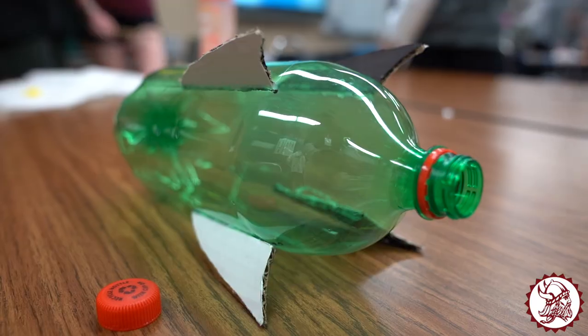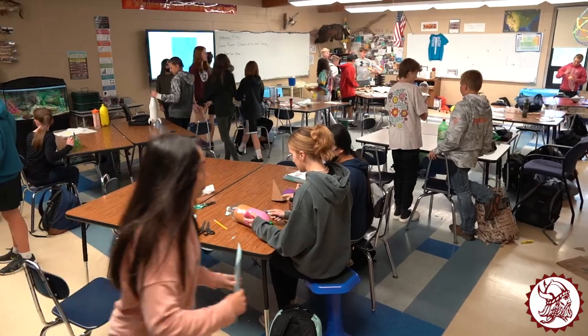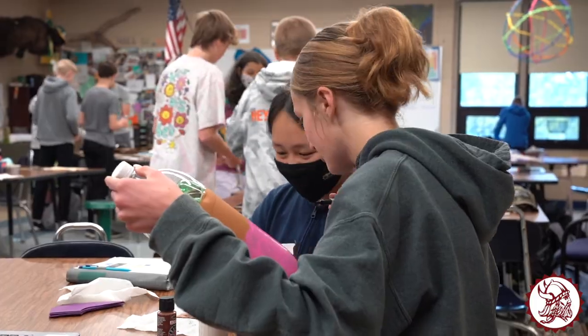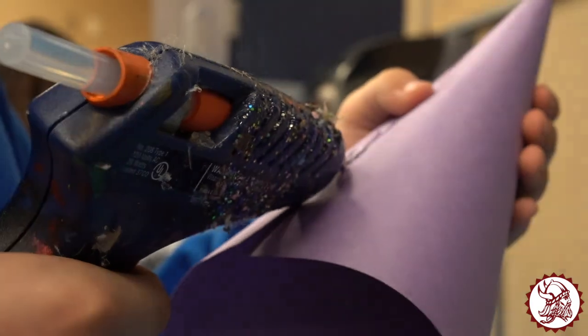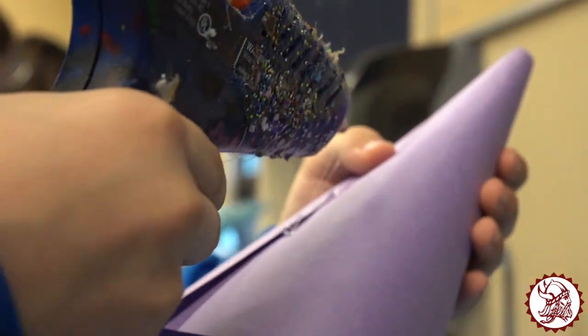We bring in two-liter bottles and they have to design a bottle rocket. The classroom is obviously a mess right now — we have cardboard everywhere and they're gluing on fins with hot glue — but that's kind of how science should be at times: hands-on, messy, and they're doing a very good job having fun with it.